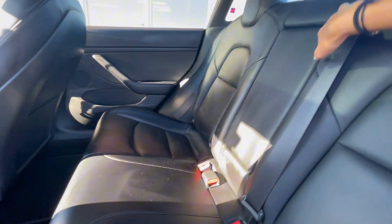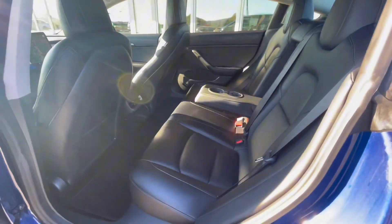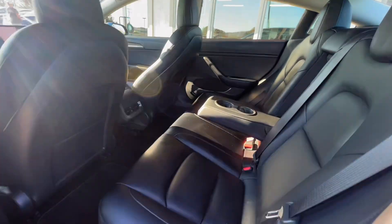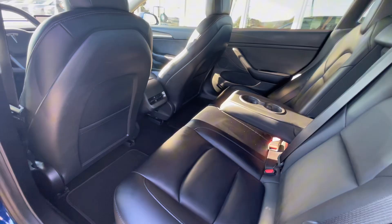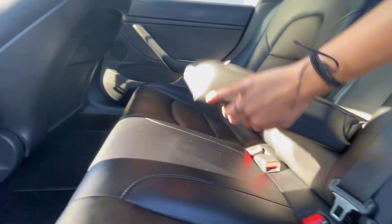In the back seats there's a foldable middle seat that folds down to serve as an armrest with cup holders. You also have vents and charging ports for rear seat passengers.